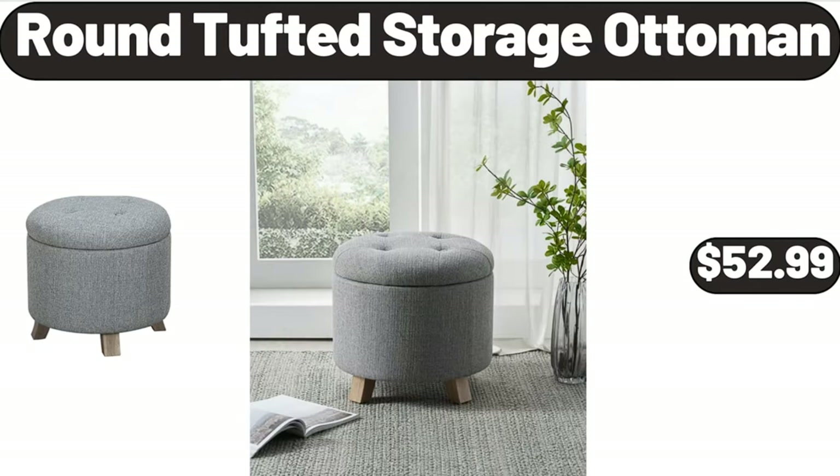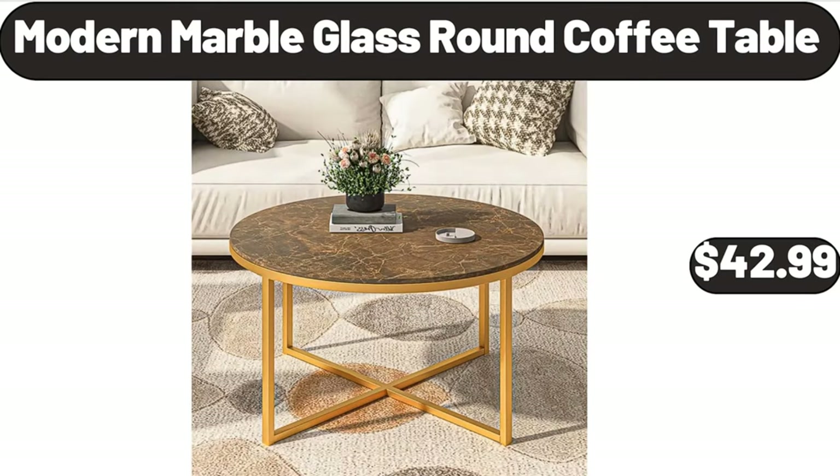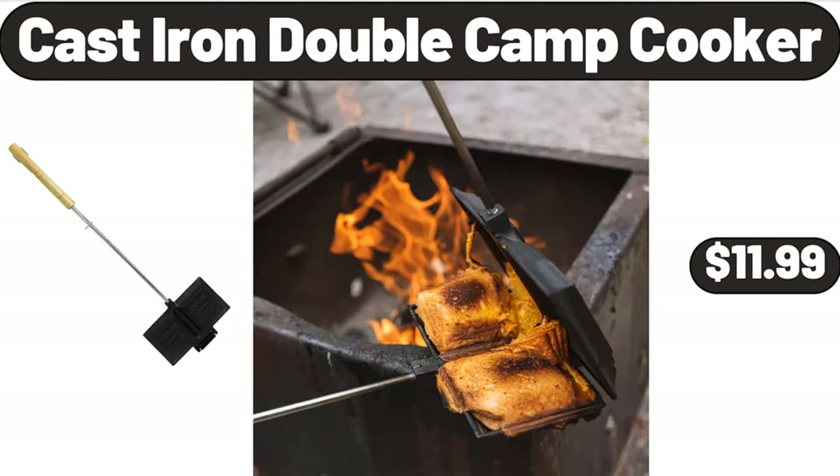Round Tufted Storage Ottoman, $52.99. 4 Slice Toaster, $32.99. Modern Marble Glass Round Coffee Table, $42.99. Cast Iron Double Camp Cooker, $11.99.